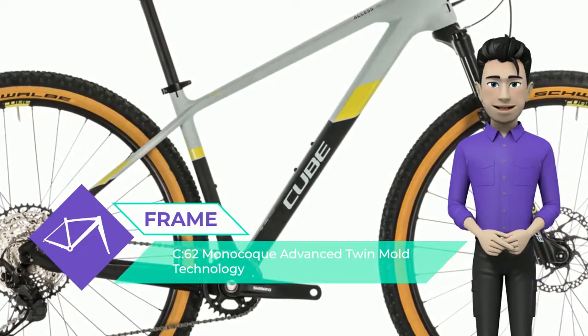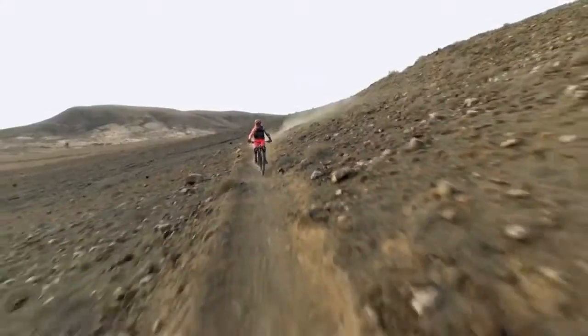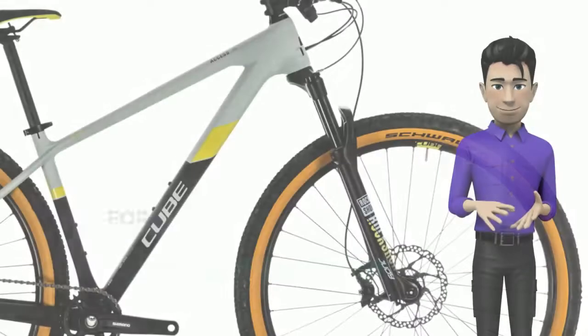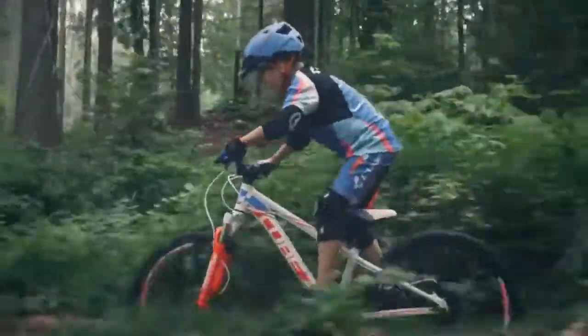That's why we developed the Access WSC 62 Pro, a carbon framed hardtail for women who live and ride adventurously. You'll love the sleek looks and lightweight, because everything we've learned about building great-handling, lightweight carbon bikes has been plowed into this svelte trail machine.